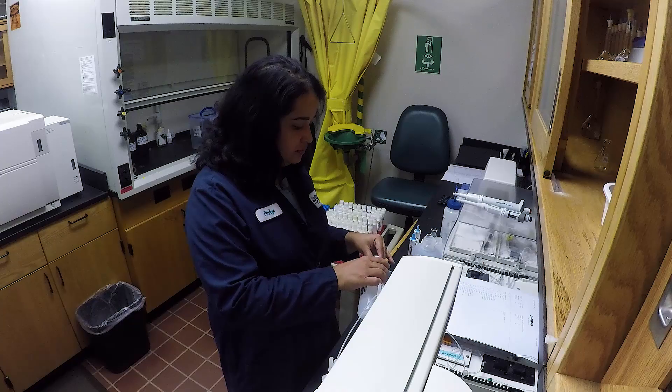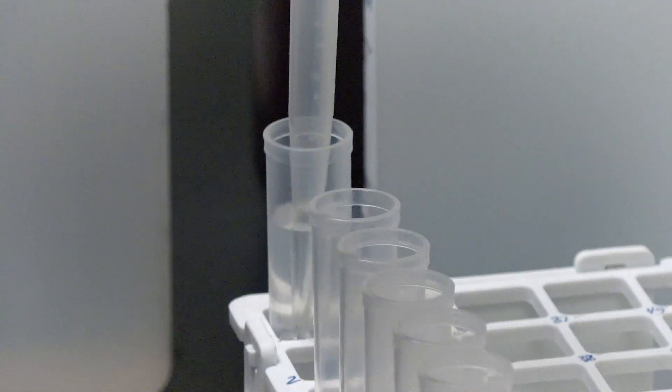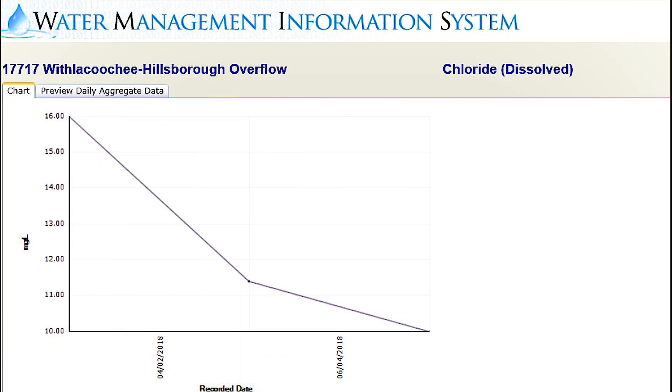Our water quality samples are being analyzed for parameters such as pH, dissolved oxygen, calcium, and chloride. After the lab analyzes the samples, the data gets uploaded into the water management information system where other project managers can look at the data and use that data for their project.